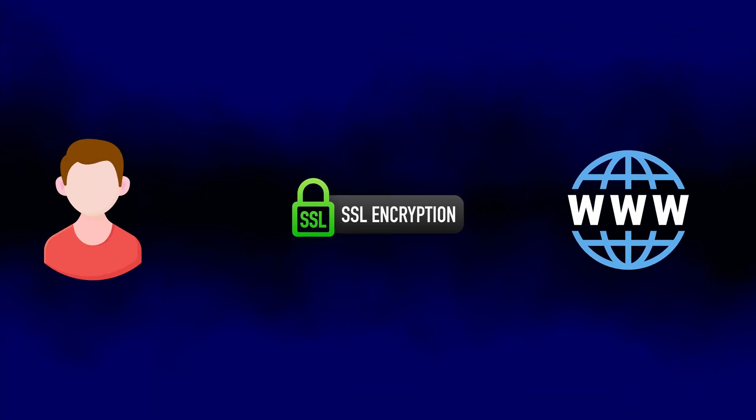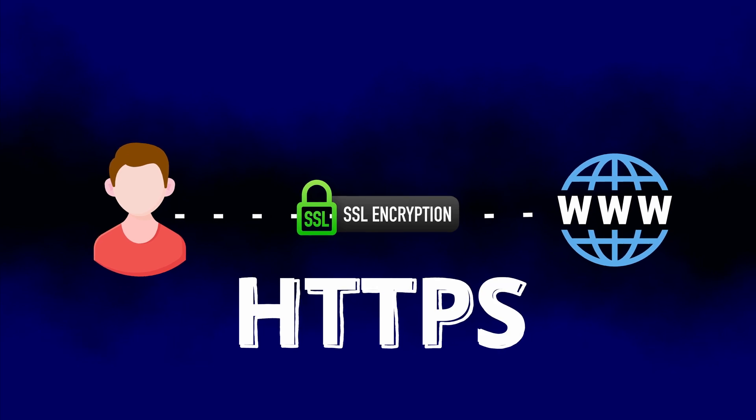An SSL certificate provides a secure connection between your website and your users with HTTPS. In this video, we're not only going to explore the SEO impacts of HTTPS on your website, but also determine if paying for an SSL certificate will further improve your search rankings.